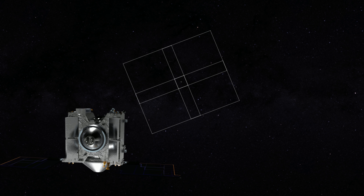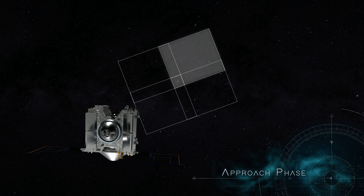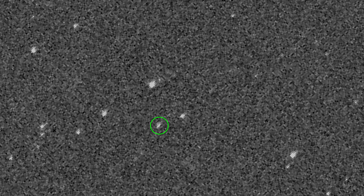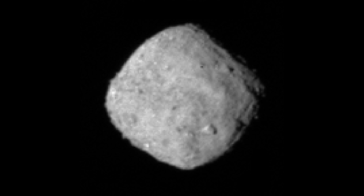In August 2018, OSIRIS-REx began its approach phase. Its long-range camera captured the first visible light images of Bennu as a single pixel moving across a field of stars. Over the following months, Bennu grew from a pixel into a world, with OSIRIS-REx revealing its shape, rotation, and color for the first time.